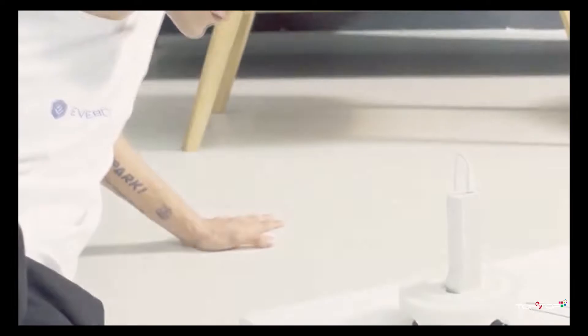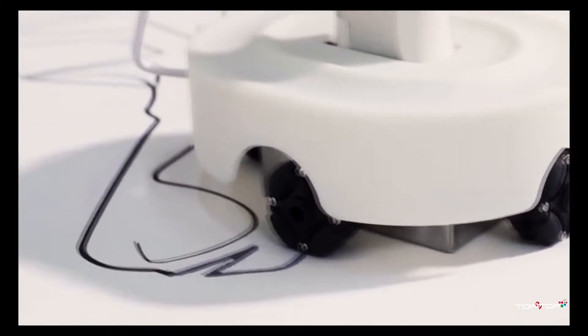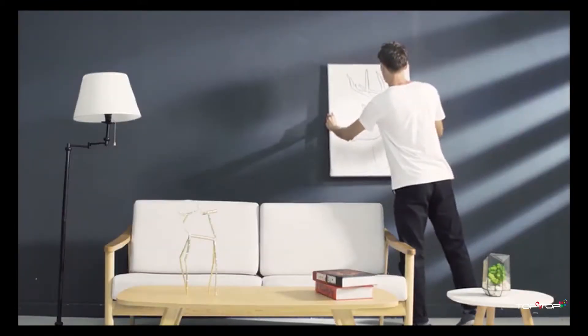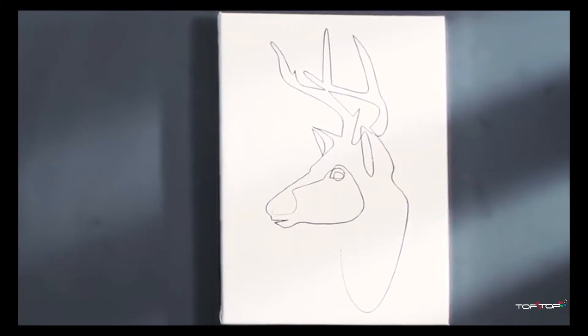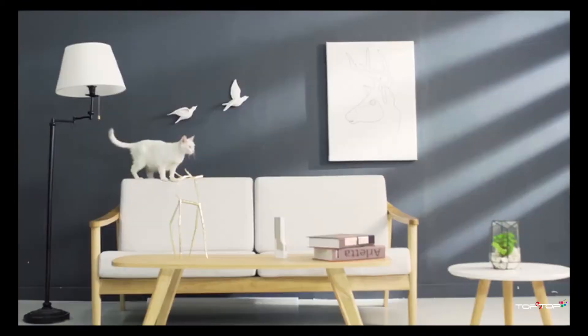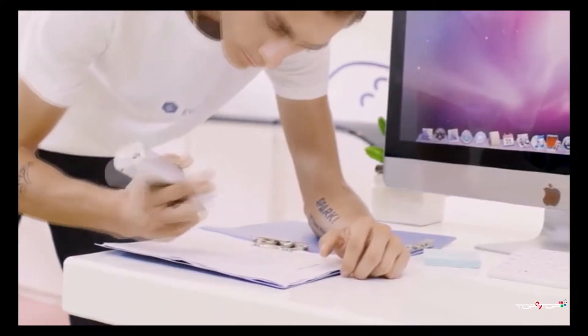Turn any surface into an open canvas with the easily navigable Print Pen. Pull your ideas out from the screen and cast them on the wall. Its unique structure allows it to print on uneven or irregular surfaces. From home decor to work desk, Print Pen lets you express your personal style in an original and innovative way.